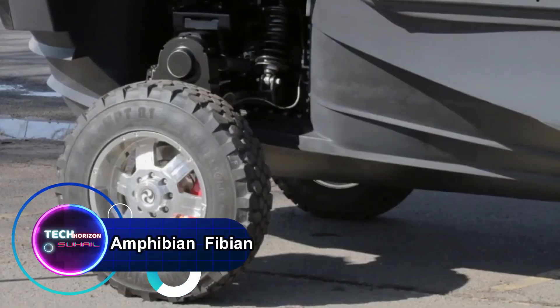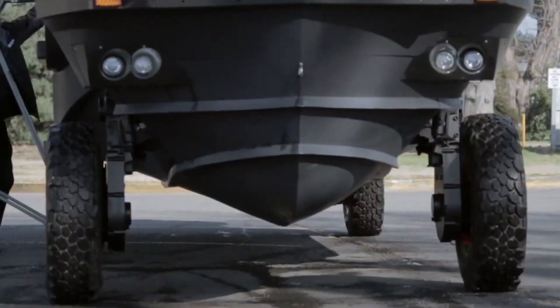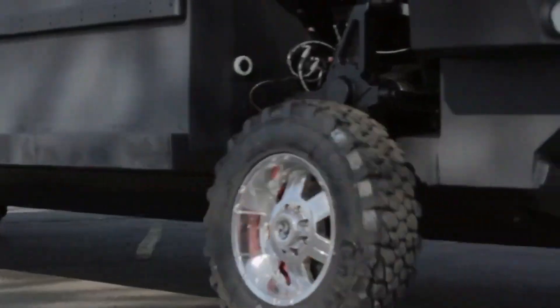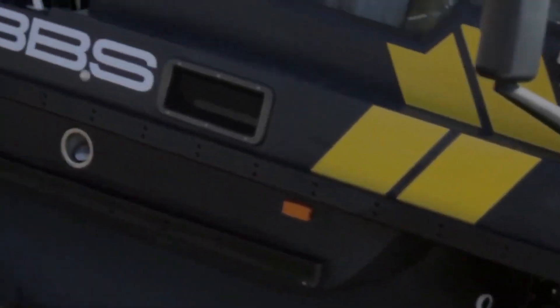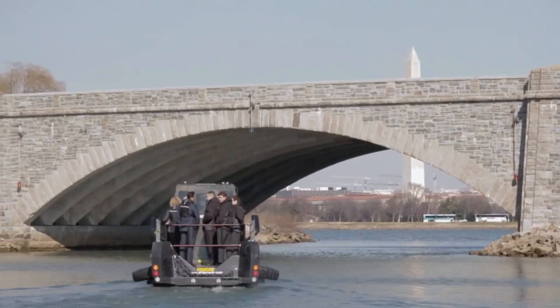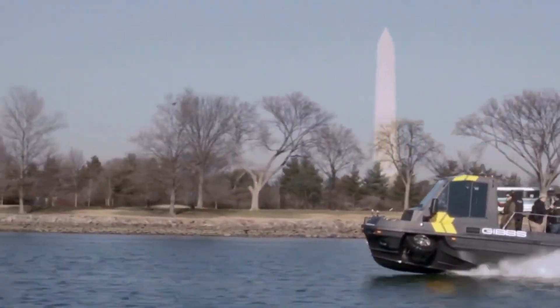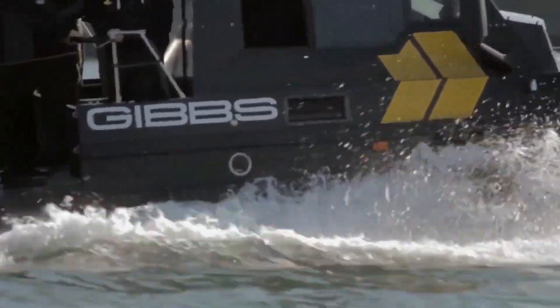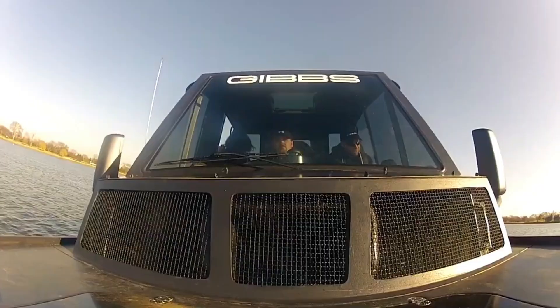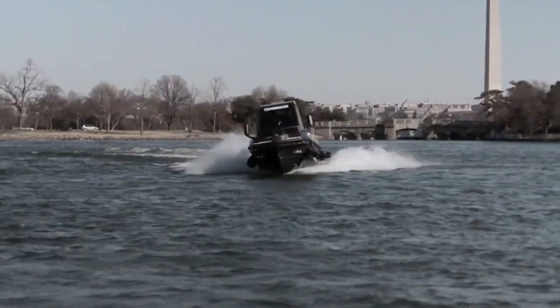The Amphibian Phibian — a remarkable amphibious vehicle designed to conquer both land and water with unparalleled versatility. This amphibious marvel seamlessly transitions from roads to waterways, offering adventurers and explorers a seamless travel experience. Whether navigating rugged terrain or gliding across calm lakes and rivers, the Phibian delivers a thrilling journey. Equipped with powerful engines, advanced navigation systems and rugged construction, this versatile vehicle opens up a world of possibilities for outdoor enthusiasts, expedition teams and emergency responders.